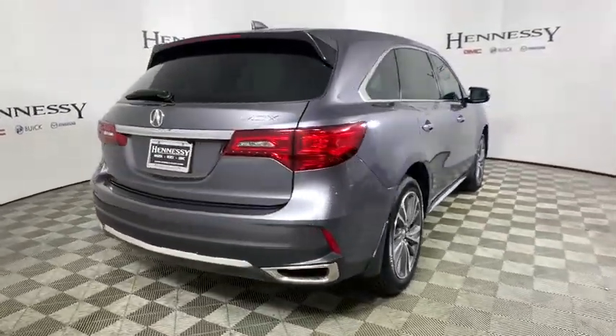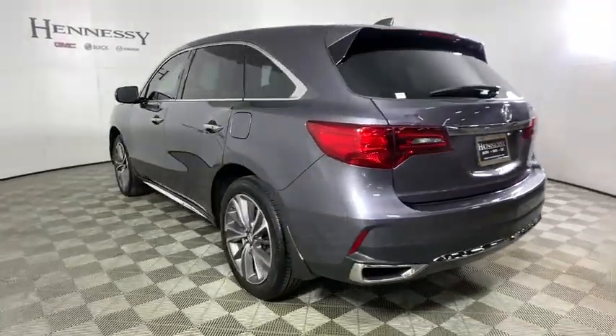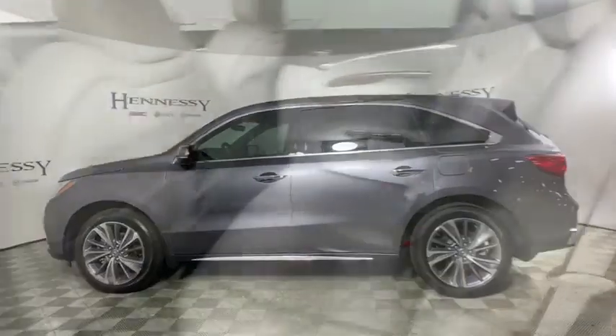This vehicle has less than 20,000 miles. Here are some of this vehicle's great options: power passenger seat, traction control, navigation system, power liftgate, dual airbags, and leather-wrapped steering wheel.